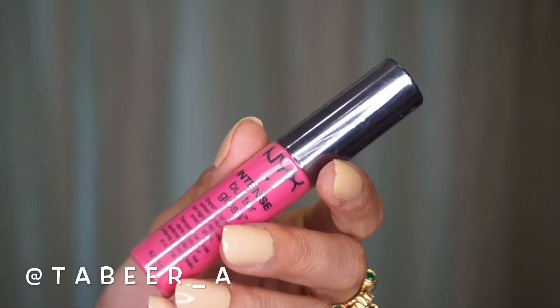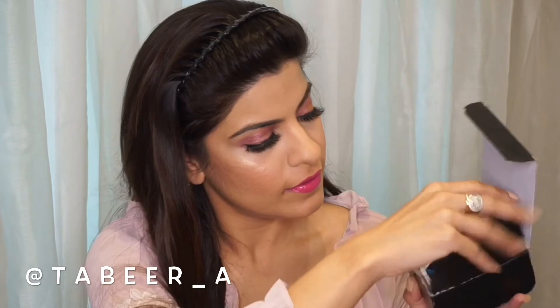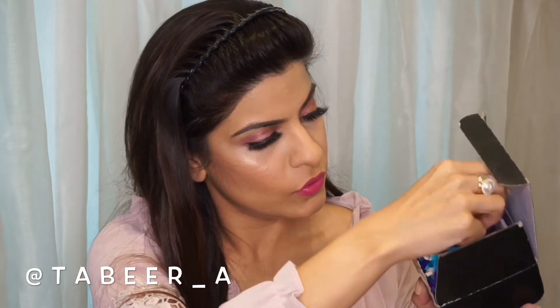After outlining my lips I am going to be using the NYX Intense Butter Gloss. This is a beautiful pink shade perfect for this look, and I wanted to show you how pigmented it is. To finish the look I am using the Pixi Glow Mist, which adds a beautiful glow to the look.